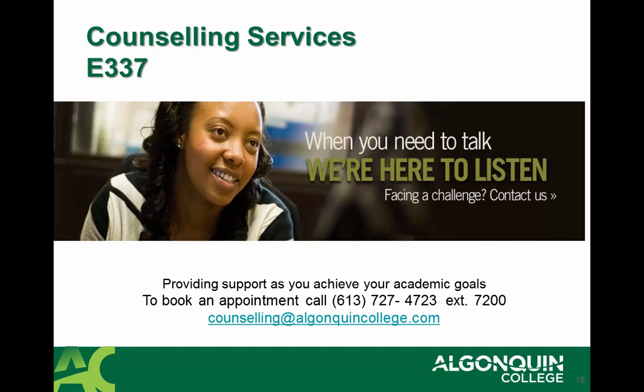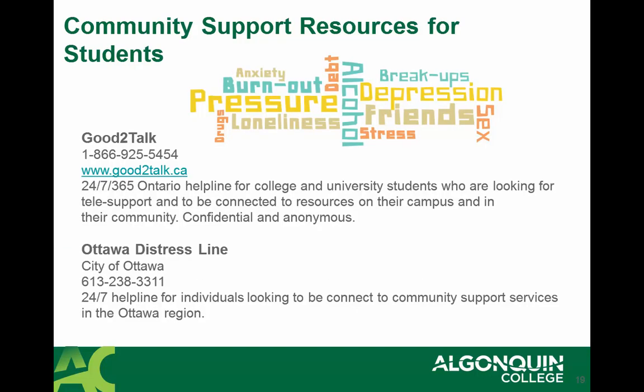If you'd like an appointment, please call 613-727-4723, extension 7200. Other community supports are available to students who may require help with anxiety, depression, burnout, loneliness, stress, or just life situations. We have the Good to Talk line — students can call this line 24 hours a day, 7 days a week, 365 days a year, and speak to a professional counsellor in a confidential and anonymous manner. That number is 1-866-924-5454. There's also the Ottawa Distress Line at 613-238-3311, which will help individuals looking to be connected to community support services in the Ottawa region.